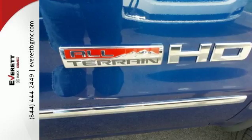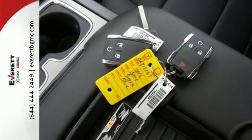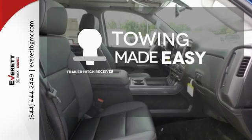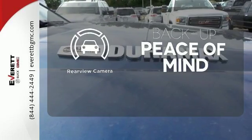With heavy cargo comes heavy protection thanks to Stabilitrak with proactive roll avoidance and trailering package. The heated seats keep you comfortable no matter how cold it is. The trailer hitch receiver is a must-have to tackle any project. Hindsight is 20-20 with the backup camera.